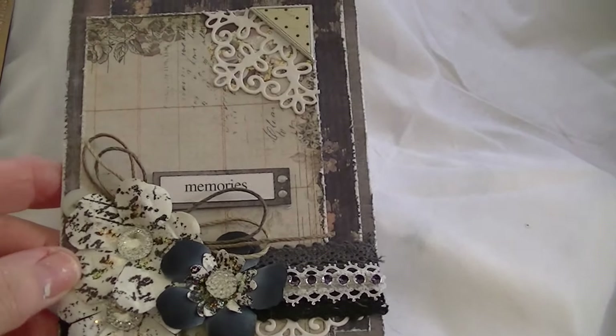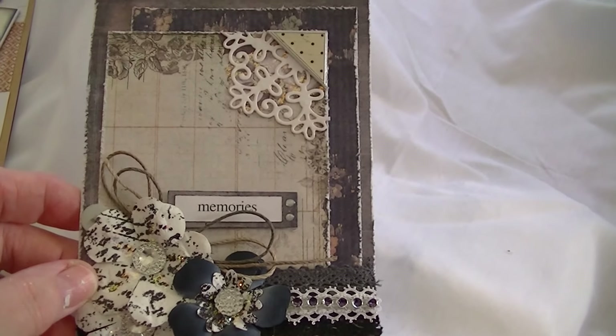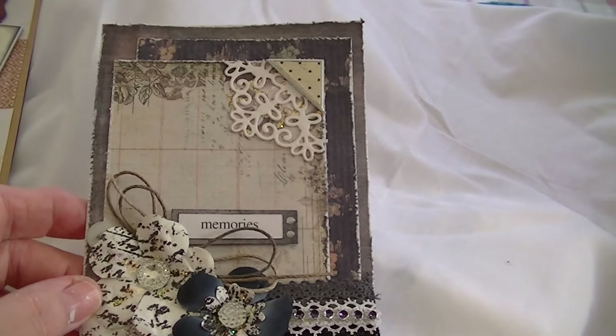Hi everyone, I just want to show you some cards that I've been making. This one is with the paper line from Prima, which I think is called Nature Garden.